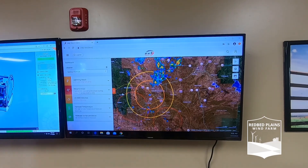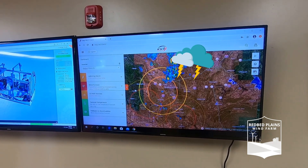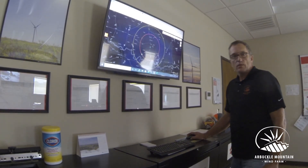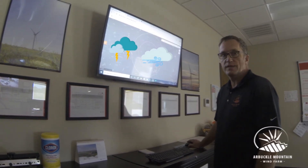So this is our NG watch. This tells us where lightning's at. It tells us when it's safe to go to the towers and work, protecting us from lightning. A lot of what we do is affected by the weather, so in order to stay safe, we're always monitoring for lightning and high winds.